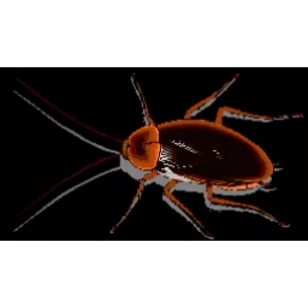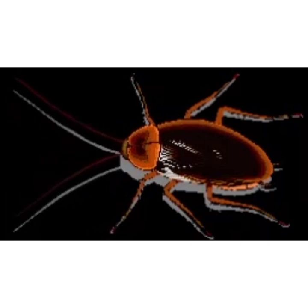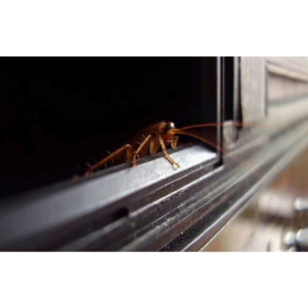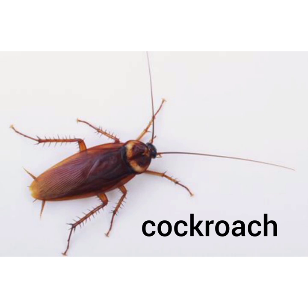Children, look at this picture and tell me which insect is this? Yes, very good children. This is a cockroach. It has a flat body and long wings. Children, it hides itself in daytime and comes out at night. Children, please repeat after me. This is a cockroach. This is a cockroach.